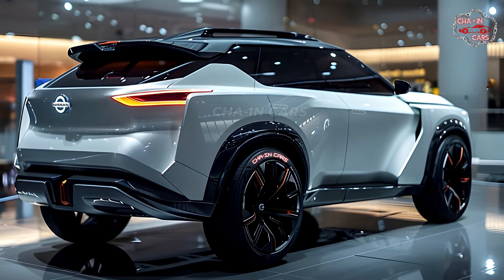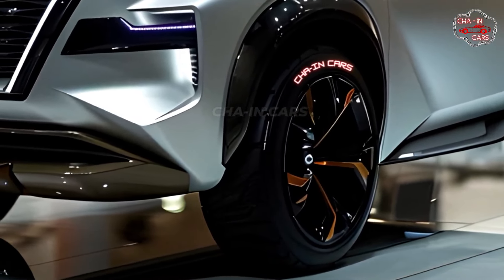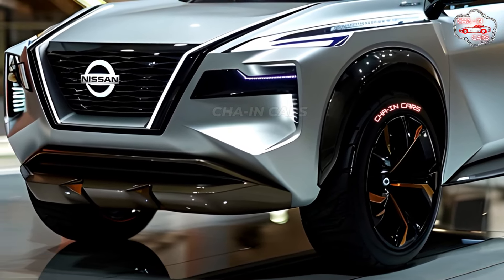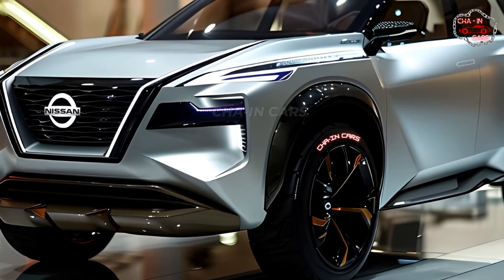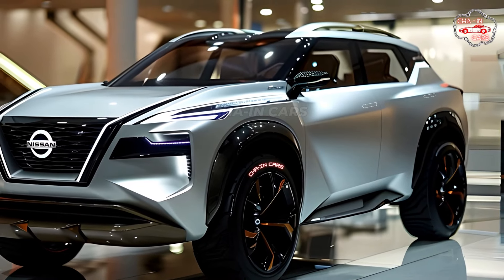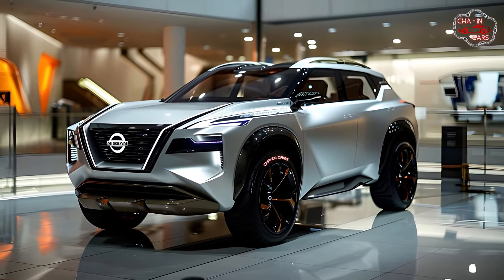The 2025 X-Trail Hybrid's innovative e-Power technology is what makes it go. In this unique setup, a gasoline engine and an electric motor work together in an unconventional way — the fuel engine does not directly power the wheels. Instead, it acts as a generator, sending power to a battery pack that runs the electric motor. This delivers a smooth, electric-like driving experience with quick acceleration and instant torque, great for both city driving and off-road activities.